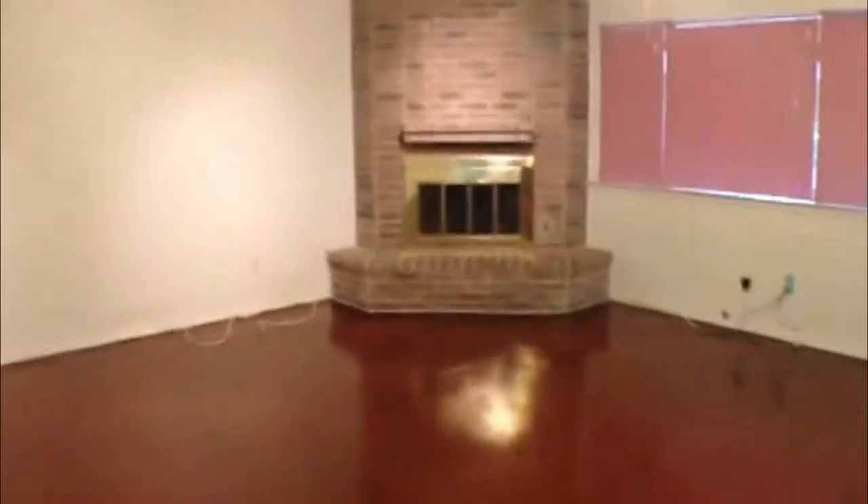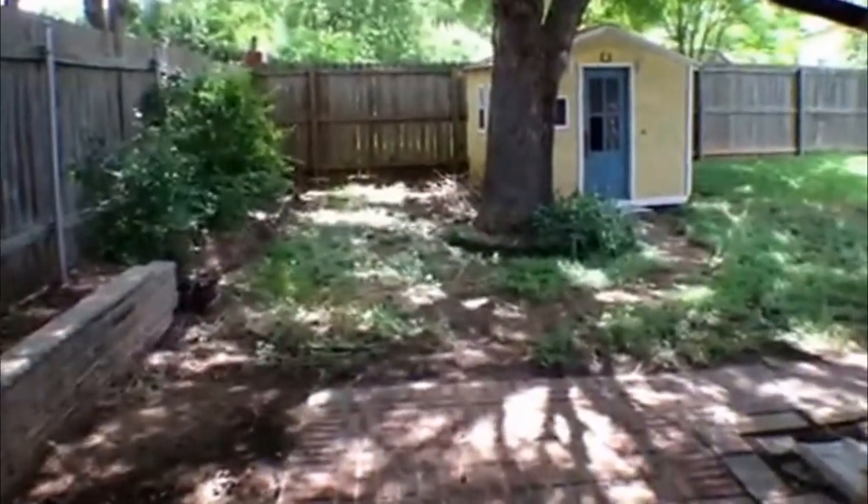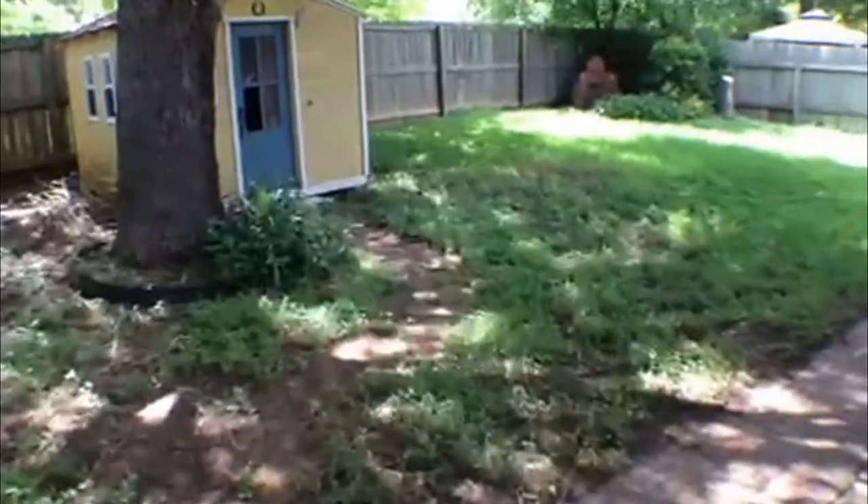We'll go take a look outside here. There's a gas fireplace. We'll get a look from the back to the front. Nice covered patio out here with a tile floor. It also has a storage shed and nice big trees for shade. Decent sized backyard.